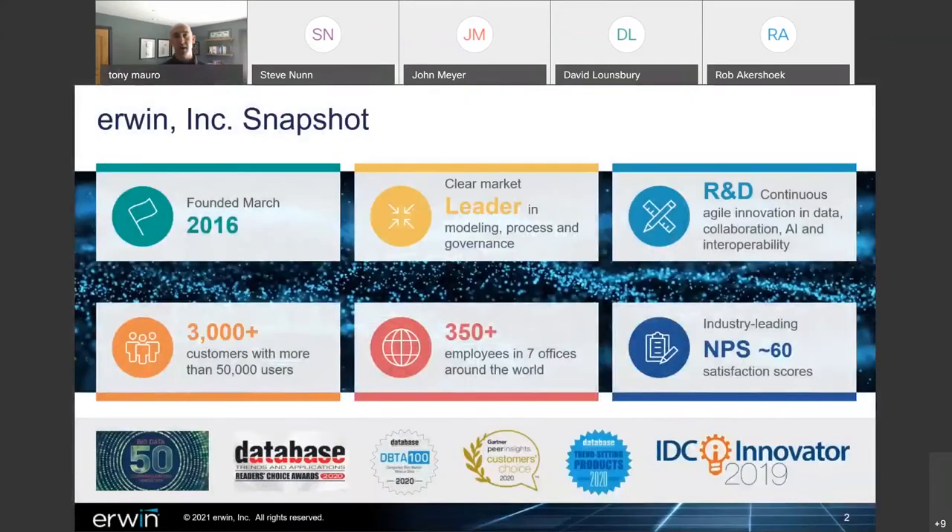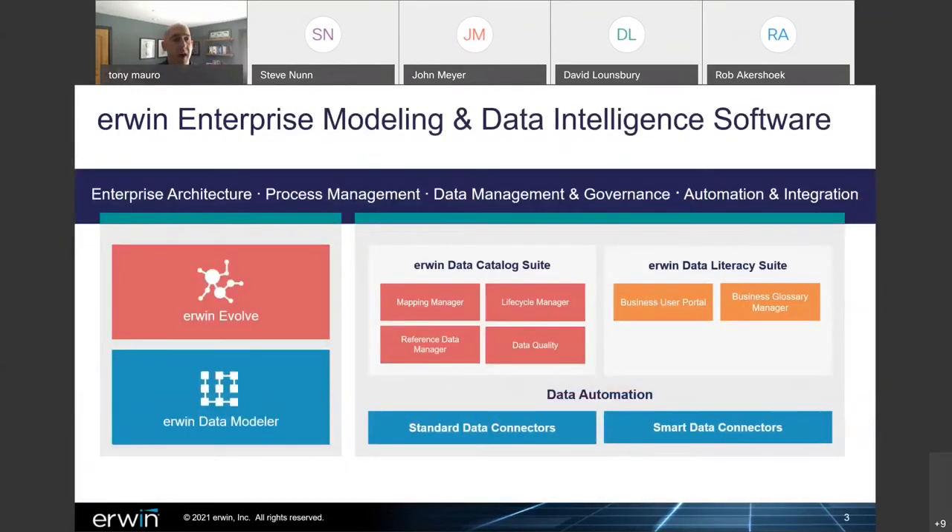Just at a top level for those who don't know who Irwin is: Irwin is a premier software and services provider in the enterprise modeling and governance space. We were founded in 2016, although our product lines are roughly 30-plus years in the actual market space. The products and services we provide are all around enterprise architecture, business process management, data management and governance, and automation and integration for IT and business operations excellence.